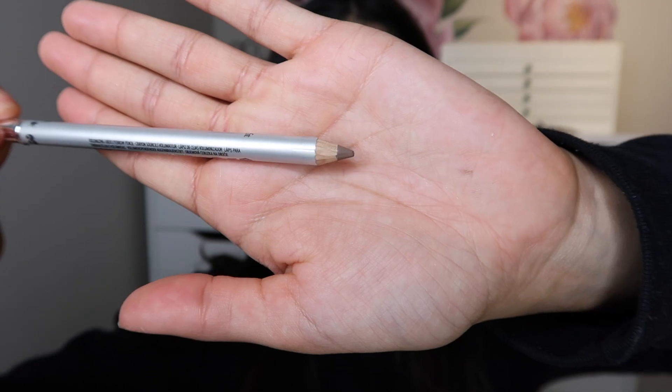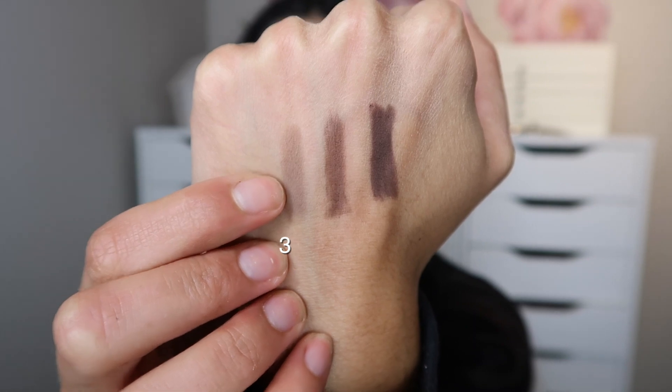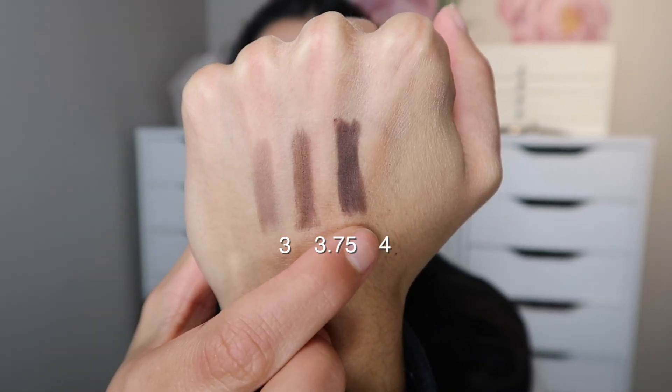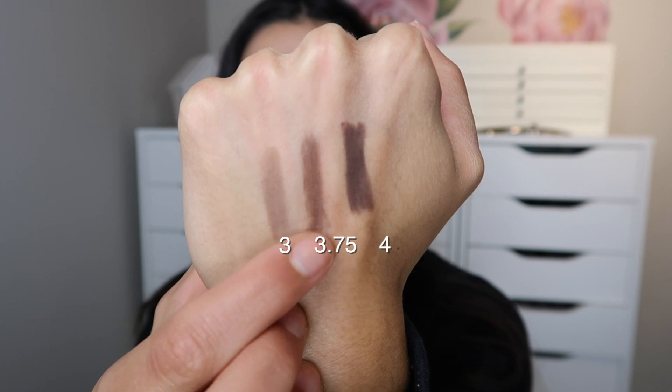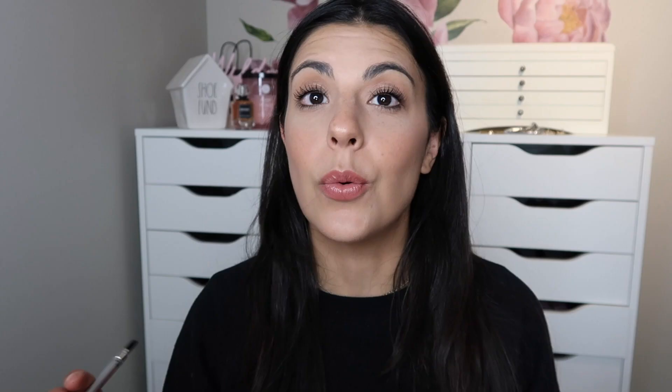I'm a bit nervous because it's not very thin. I have three shades here: 3, 3.75, and 4. These are all pretty good shades for me. In most of my brow pencils I go with 3 because I have full brows and just need to add a little bit. 3.75 would also work quite well. Let me just swatch these to show you the differences: this is 3, 3.75, and then 4. I think I'm going to start with 3.